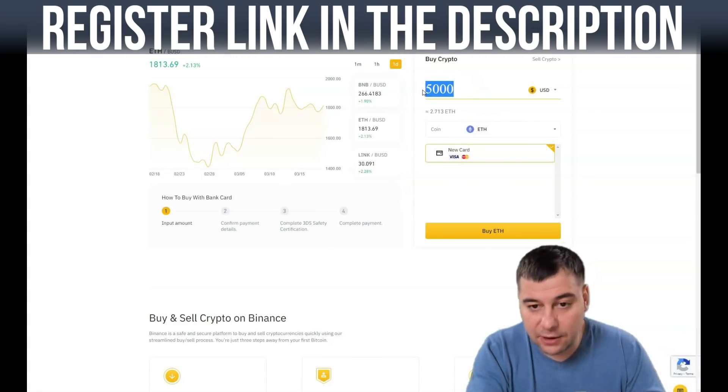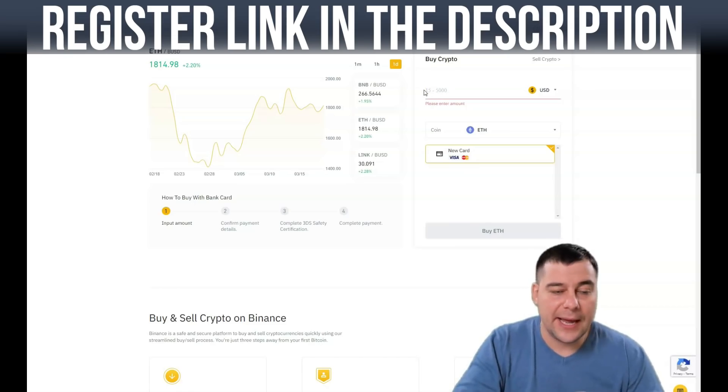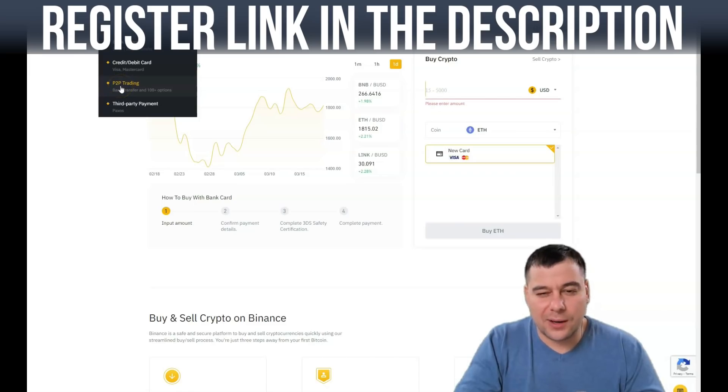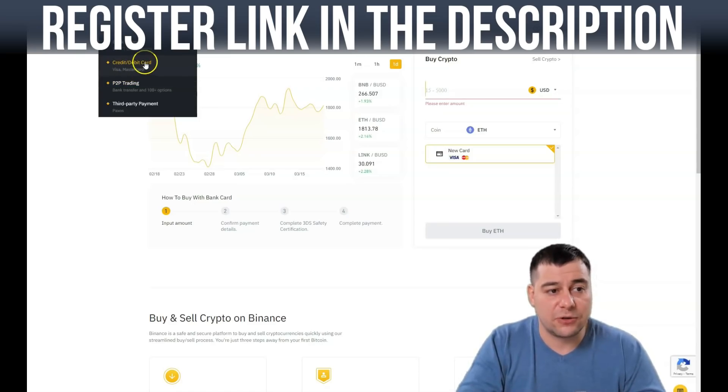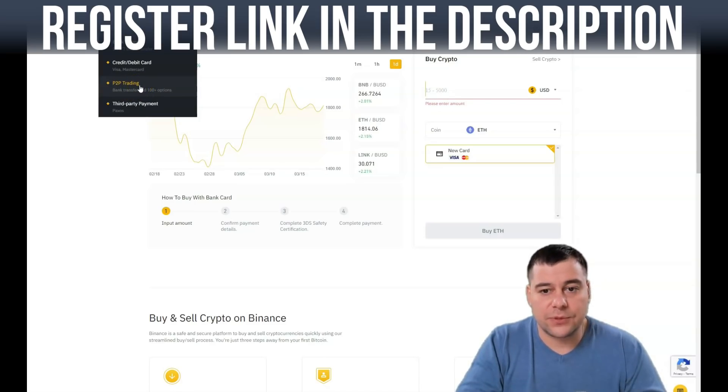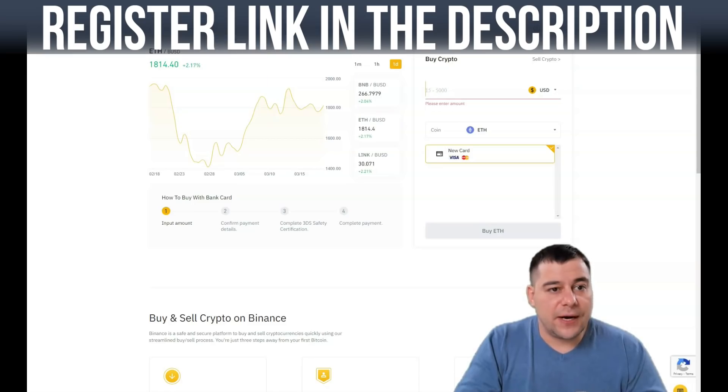This is very simple and easy. It's pretty clear how to buy with a bank deposit or credit/debit card. P2P trading is more complicated, and I suggest — especially if you're just starting to learn crypto — to use the credit or debit card or bank deposit instead. P2P is an option where you buy directly from a person who is selling crypto, but it's better for beginners to use the credit or debit card.